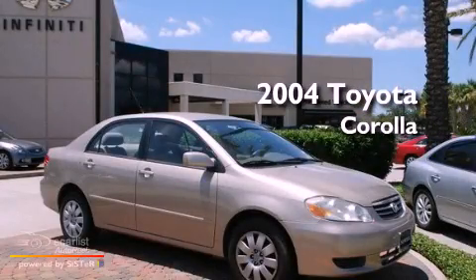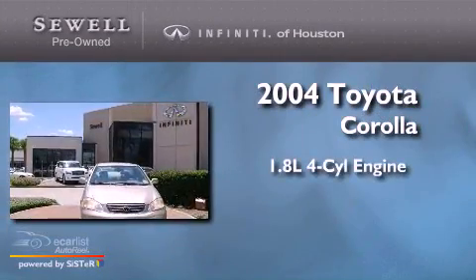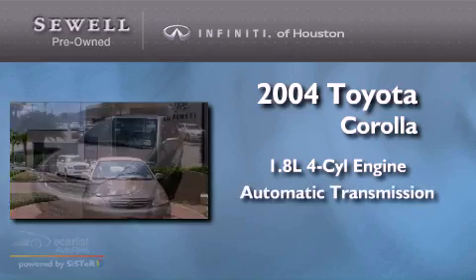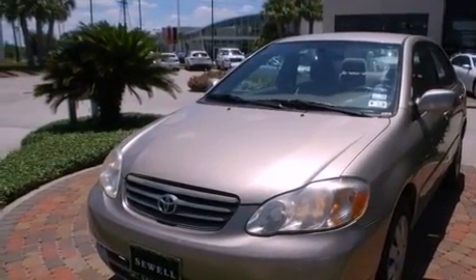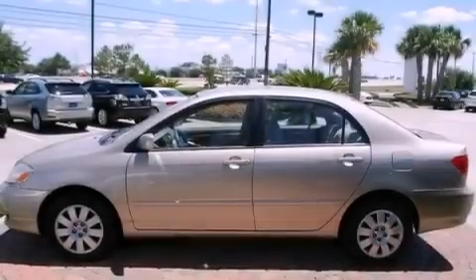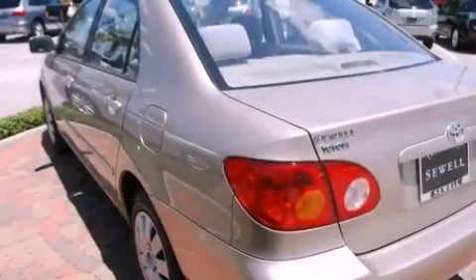This is a 2004 Toyota Corolla. It has a 1.8 liter 4-cylinder engine and an automatic transmission. Its top features include a rear window defroster, variable valve timing, side curtain airbags, and a CD player.